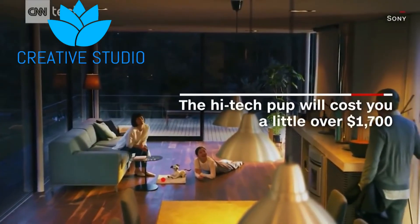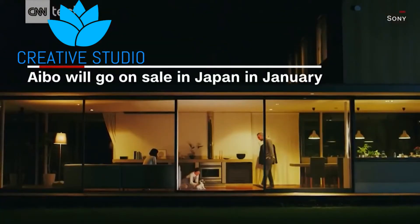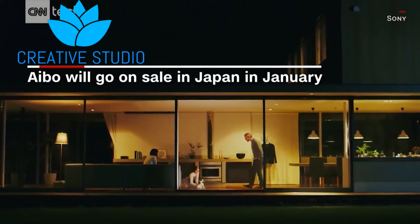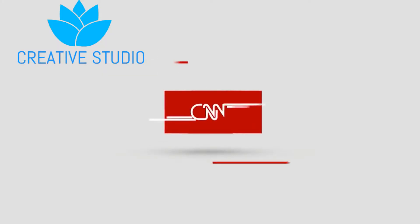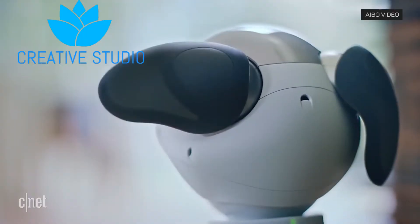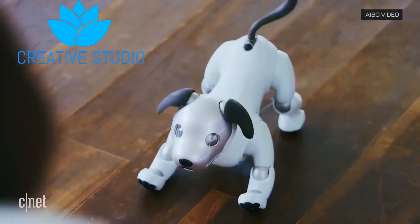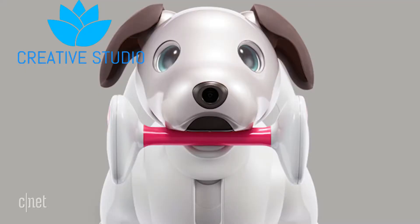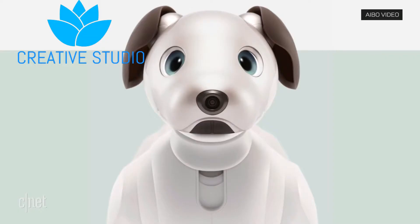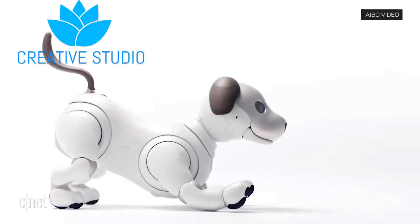It also has an app so we can see the photos captured by the dog. It has so many features and it costs 1,700 dollars, which is quite costly. Some people are not able to afford this dog, but it is special for everyone because it's a smart dog — no other company had made one like this. Sony took up the job and made it, and it was a great attraction at CES 2018.